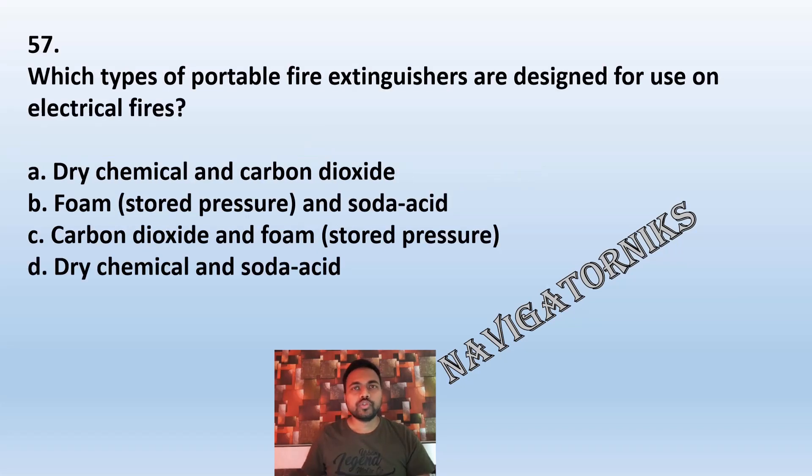Question 57: Which type of portable fire extinguishers are designed for use on electrical fires? A: dry chemical and carbon dioxide. B: foam and soda acid. C: carbon dioxide and foam. D: dry chemical and soda acid. The correct answer is A: dry chemical and carbon dioxide.